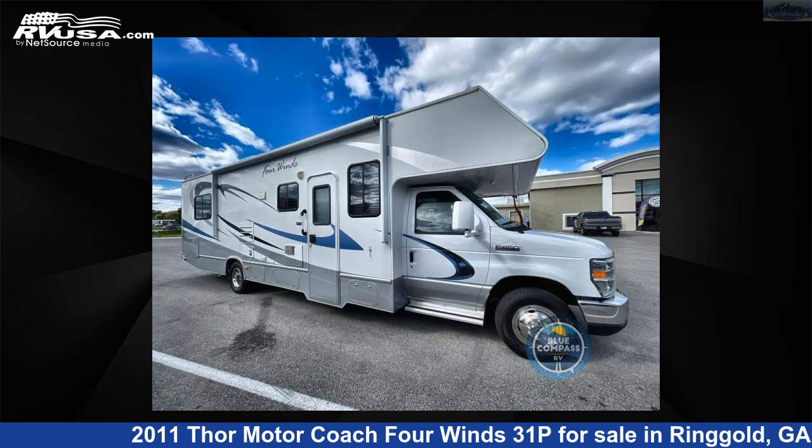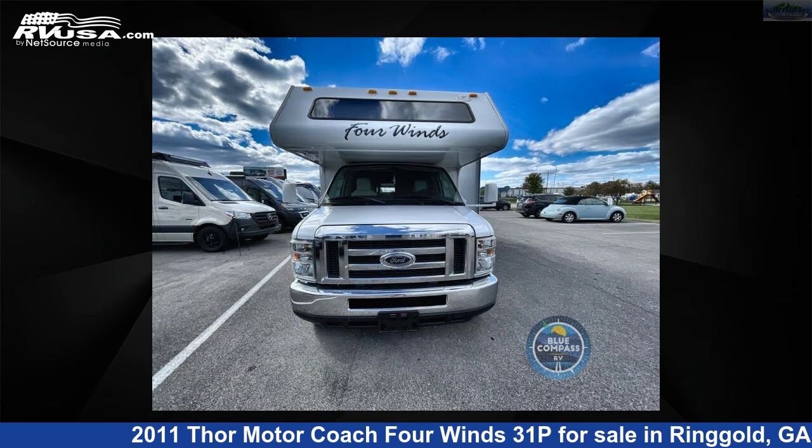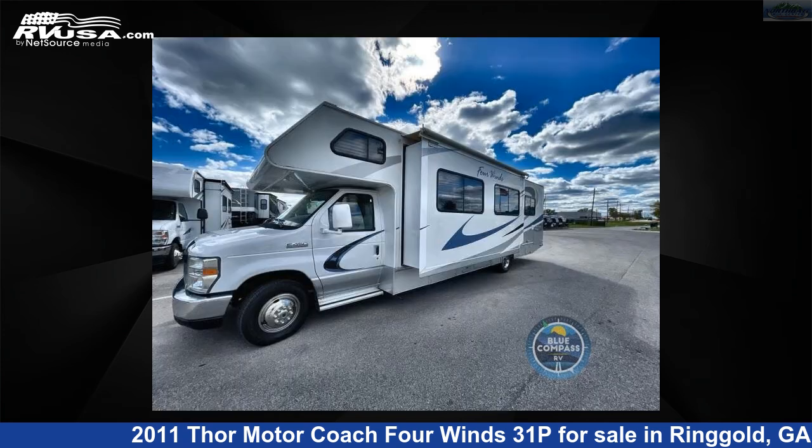This used Thor Motor Coach is 32 feet 0 inches in length and features one slide-out, sleeps 5, and 40 gallons fresh water capacity.